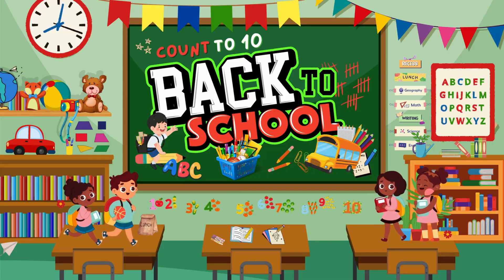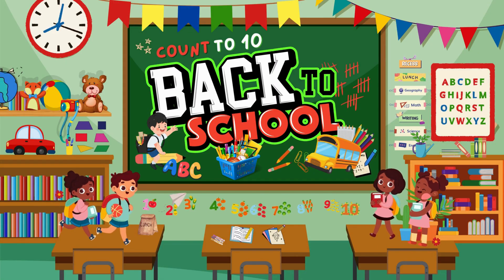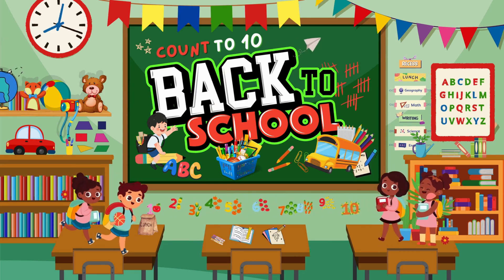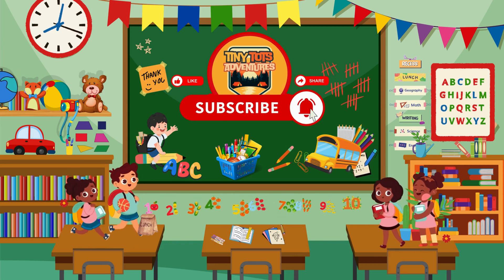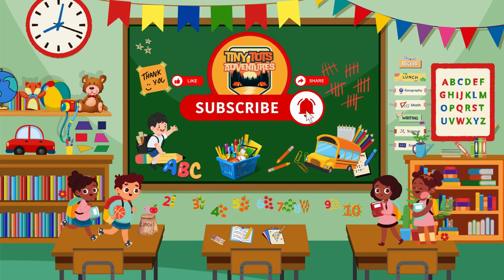Well done, adventurers! Today we learned how to count from 1 to 10! Keep practicing at home and soon you'll be counting like pros! If you got all of your answers right, share our video with your friends! Thanks for watching Tiny Tots Adventures! Don't forget to like, comment, and subscribe to our channel to catch our next video!